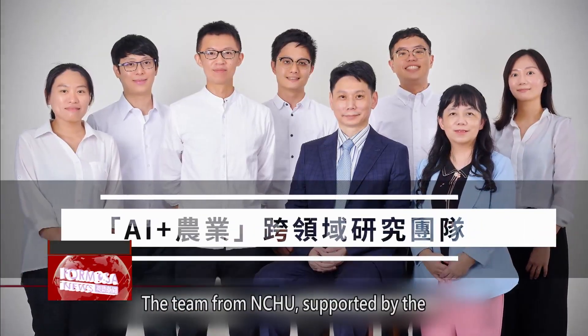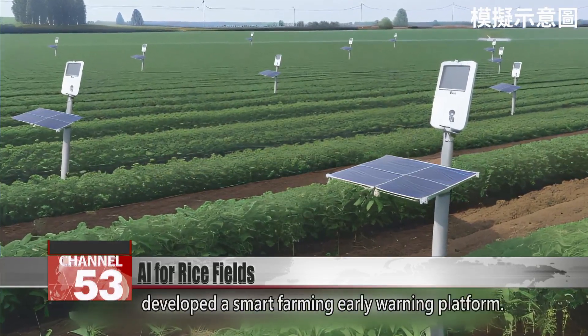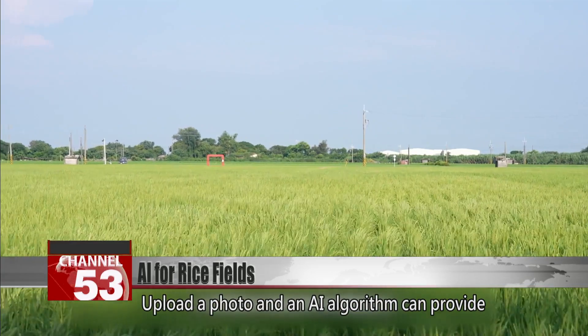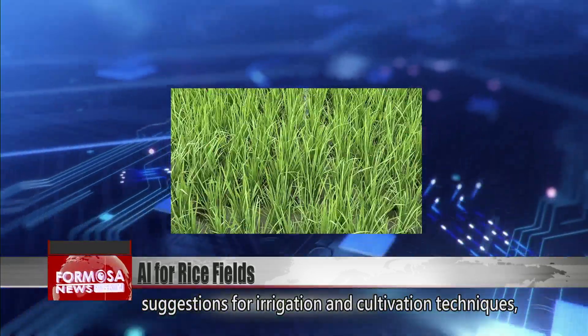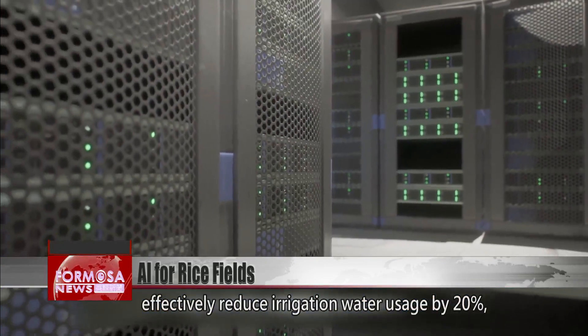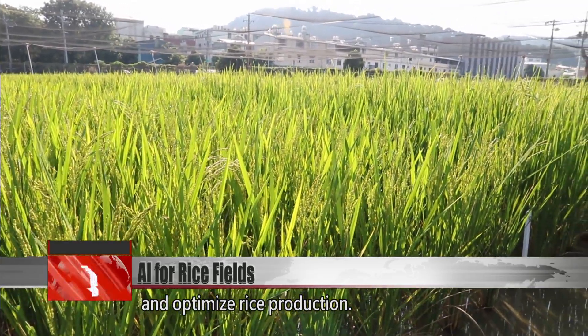The team from NCHU, supported by the NSTC Taiwan Germination Program, developed a smart farming early warning platform. Upload a photo, and an AI algorithm can provide suggestions for irrigation and cultivation techniques within 10 to 15 seconds. Trials show that it can effectively reduce irrigation water usage by 20 percent and optimize rice production.